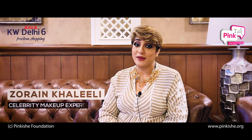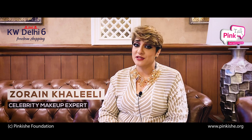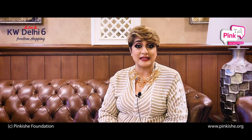Hi, welcome to Pink Talks with me Zoreen Khalili, your makeup expert. Today we are going to talk about the most important thing that you would require to do makeup, and that is skin prep. So let's start with talking about skin.